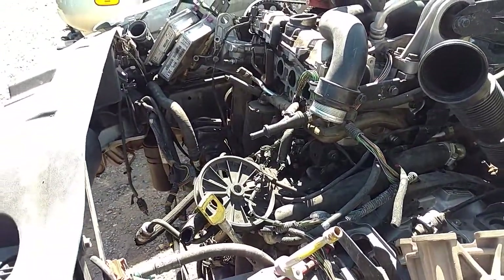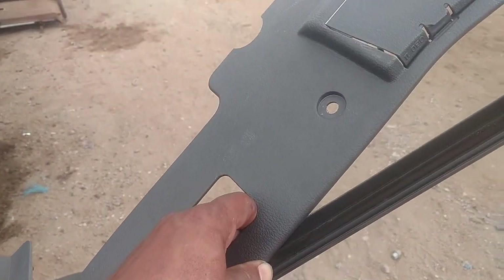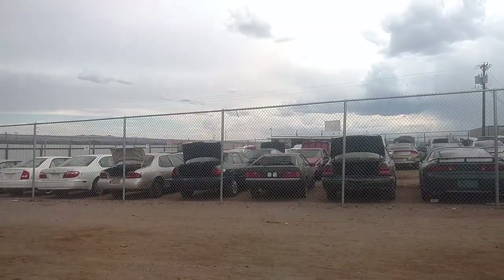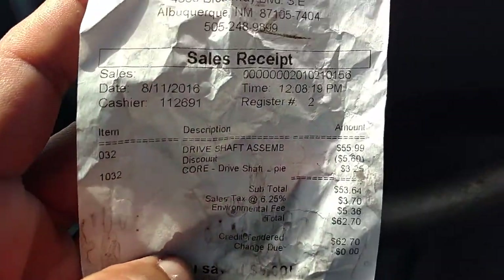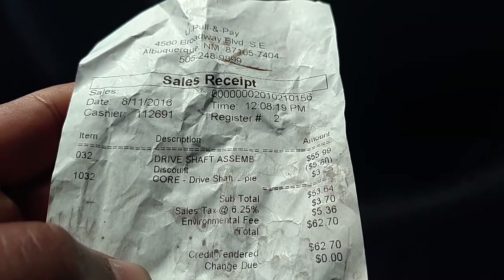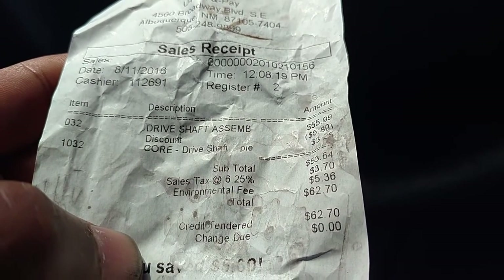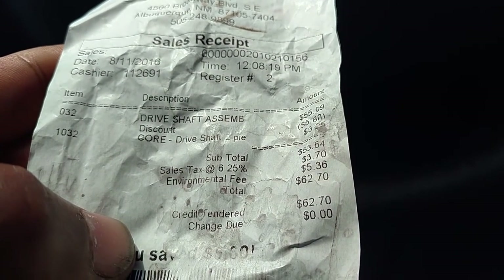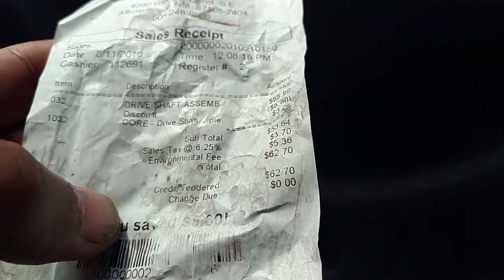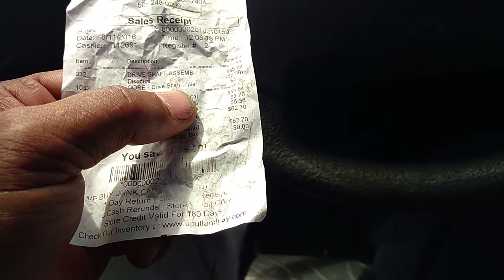Once I get the part pulled, I got to double check it, make sure it's good for your use. After I have all the parts I need, I got to walk out of the salvage yard, go back in, wait in line, and pay for my parts. When you look at the salvage yard receipt, it has the price of the driveshaft assembly, a core fee, a 6.25% sales tax, about a 10% environmental fee, and then the total. So all because you see it on their website for $56 doesn't mean it's going to end up being $56.